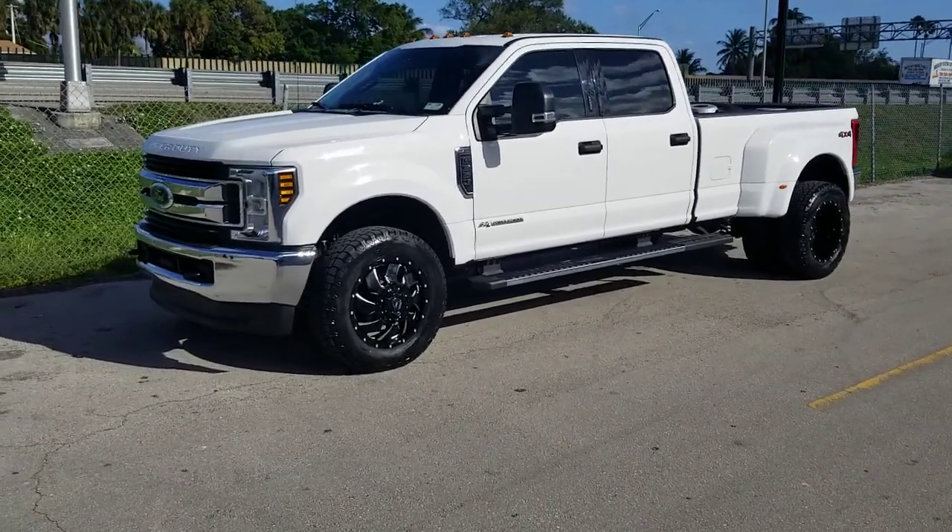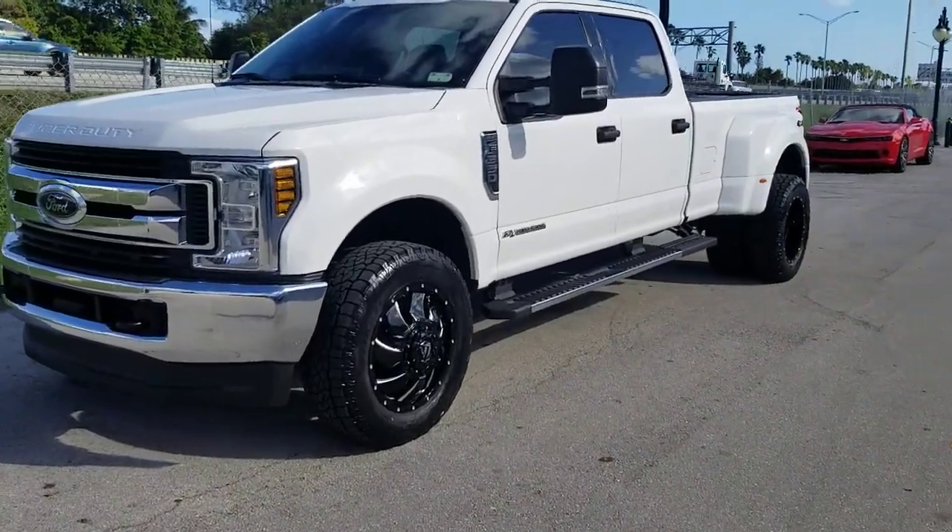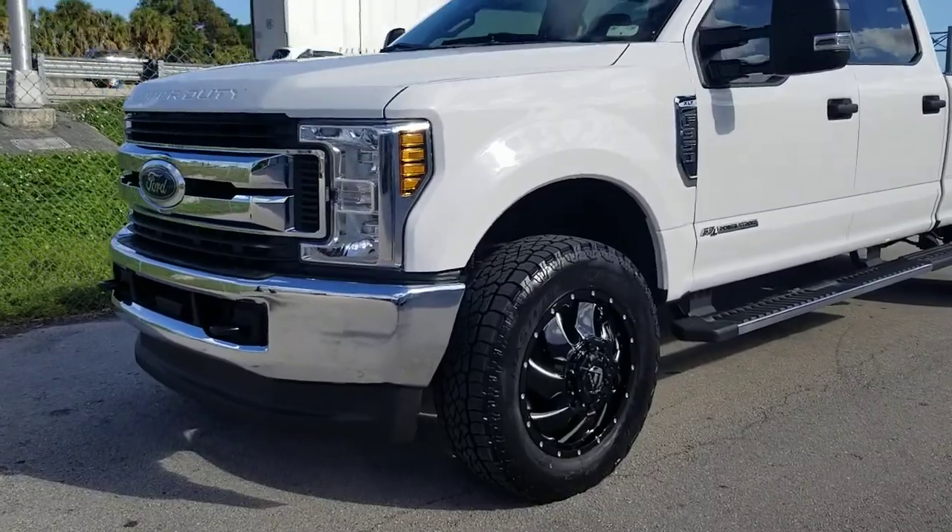Right now we're looking at a Ford F350 Dually Super Duty. Got the Fuel Cleaver wheels on it — black and milled. Great looking wheel, as you can see there.